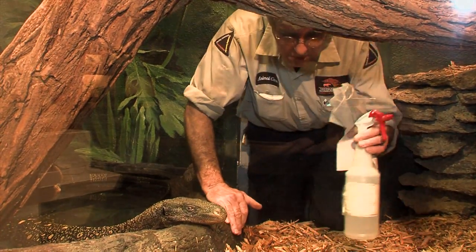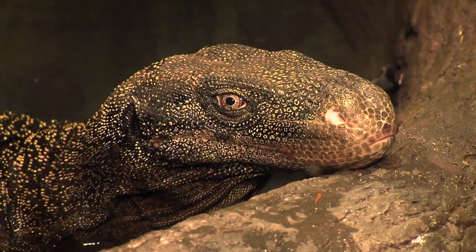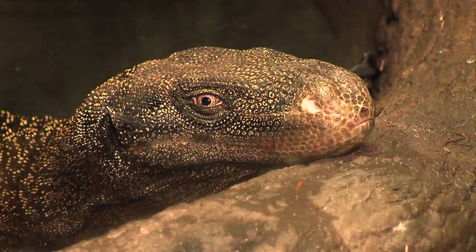Jasper is a crocodile monitor, a giant lizard from New Guinea. They actually get longer than the famous Komodo dragon, though they're much thinner.